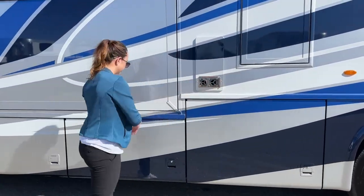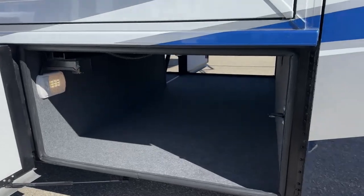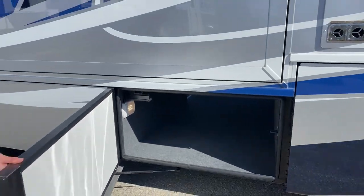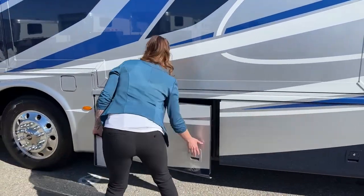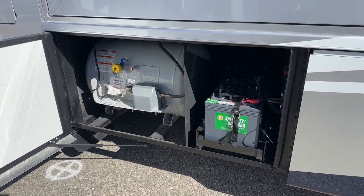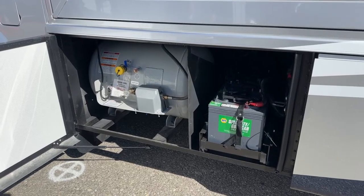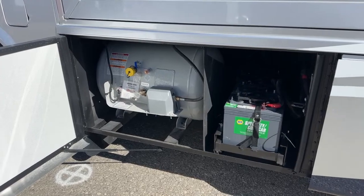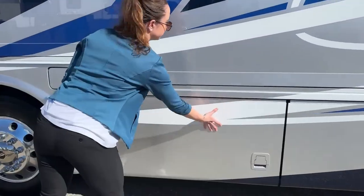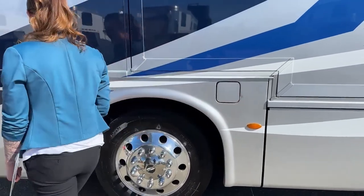Right over here we have our Suburban, and then this is the opposite side for the pass-through storage. Over here we have our four 6-volt house batteries which also comes with a 2000-watt Xantrex inverter, and we have our propane tank which is 32 gallons. We also have ducted heat in here which is propane based, so that's worth mentioning when talking about the propane tank.